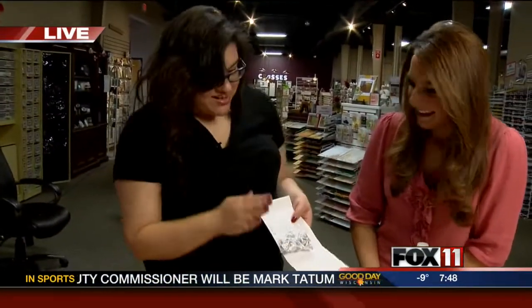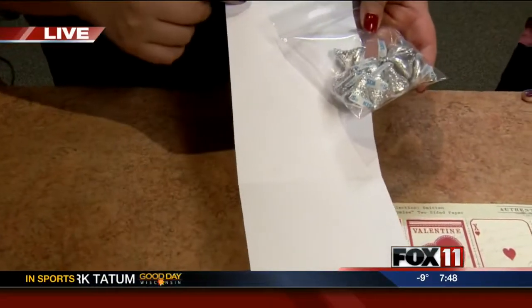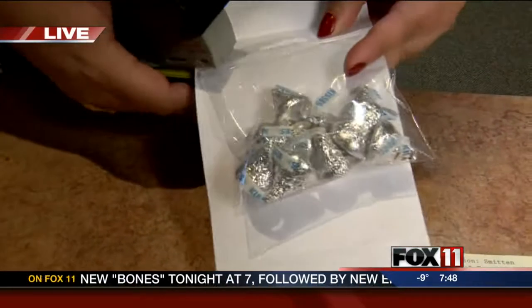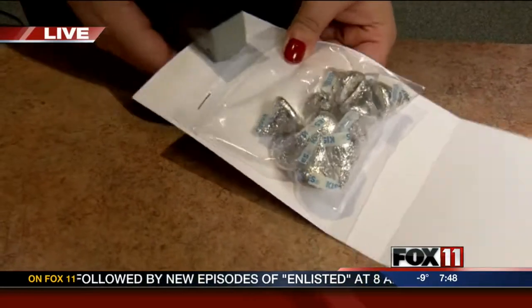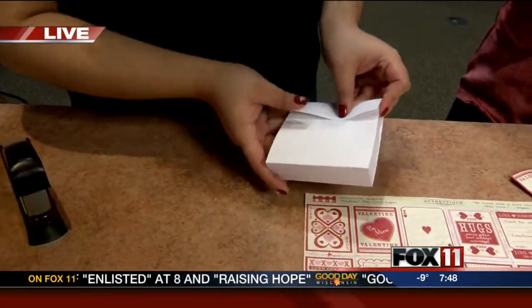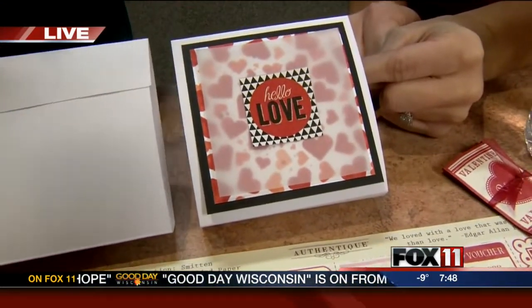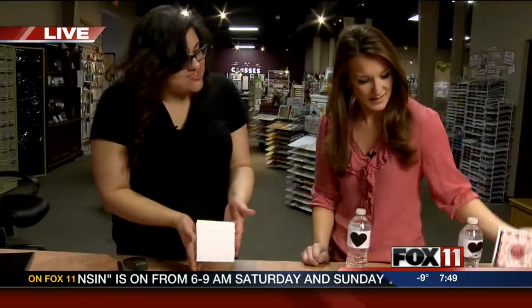And if that's just not enough, you can do a whole bag of chocolate. We have these templates in the store — they come in a variety of colors. All you're going to do is put the bag in there and staple it right in really easily to close it up. Then you can decorate the outside however you want — you can stamp on it, add paper, or just give it. They're great favors or Valentine's gifts.